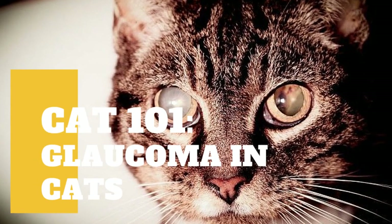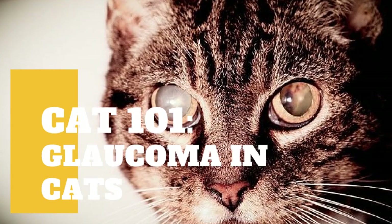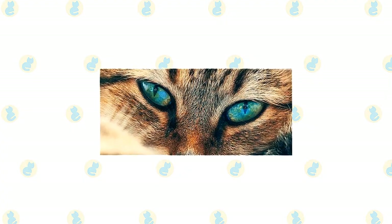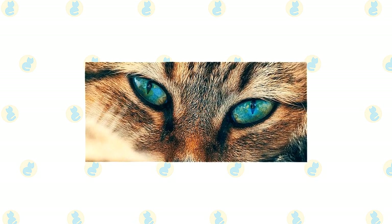A cat's normal vision is superior to humans, but they are also susceptible to many of the conditions that affect our vision. If left untreated, cataracts — opacity of the lens — can lead to glaucoma.